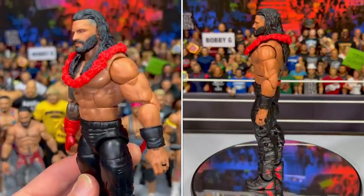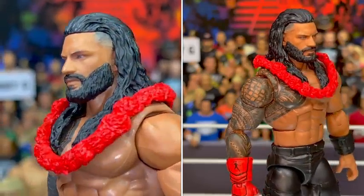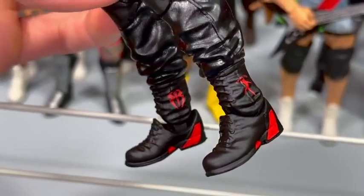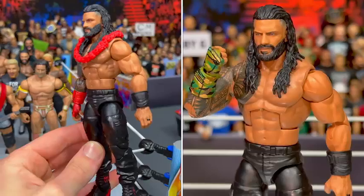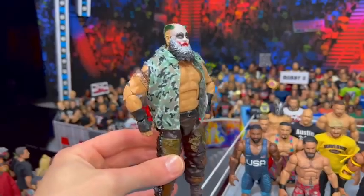This is Roman Reigns' WrestleMania attire. We got the red gauntlet professionally painted up. We also got this brand new Roman Reigns head scan with a molded-on beard. I also made the lei that he's wearing. We got his new boots designs added on, and we got this really cool camo design gauntlet — so you got two gauntlets to choose from. We also got this great Roman Reigns angry, pissed-off expression.